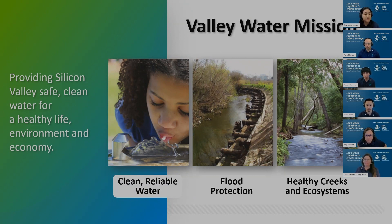For those unfamiliar with us, we are the Santa Clara Valley Water District, also known as Valley Water. We are a public agency that is a special district of the state of California. Valley Water's mission is to provide Silicon Valley with safe, clean water for a healthy life, environment, and economy. The three pictures on this slide depict the three pillars of our mission: clean, reliable water; flood protection; and healthy creeks and ecosystems.